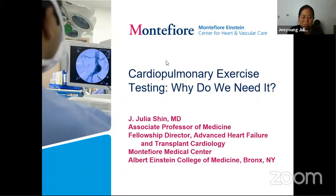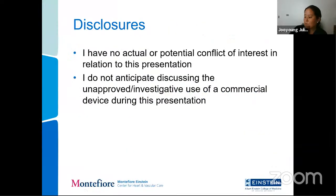Thank you, Uli. I will be talking about cardiopulmonary exercise testing. This is a test that we do in the heart failure group on a fairly regular basis, and I do feel that it should be done probably more routinely in the general cardiology population. I have no disclosures.